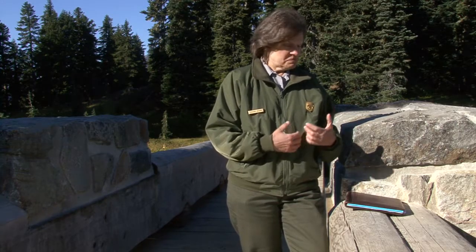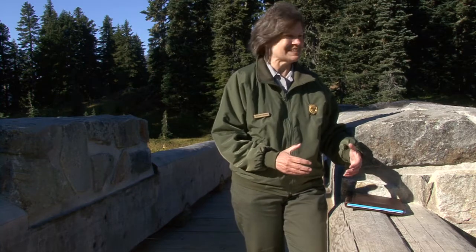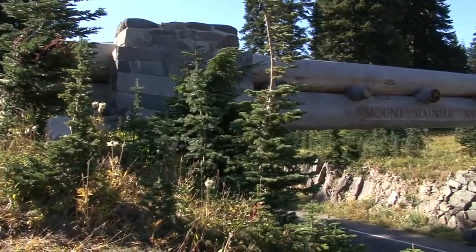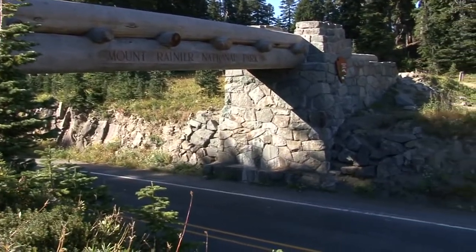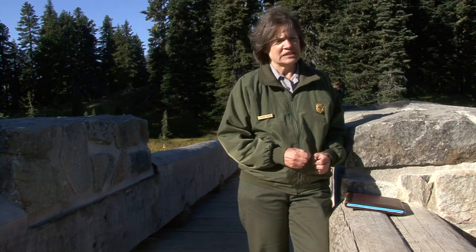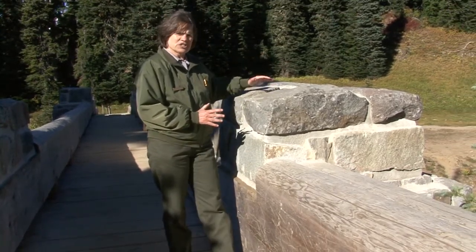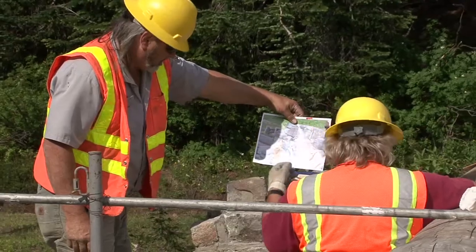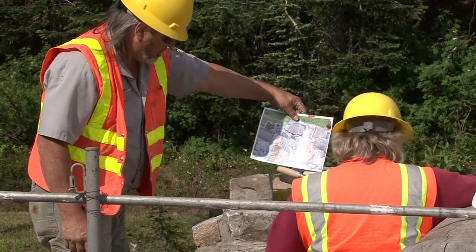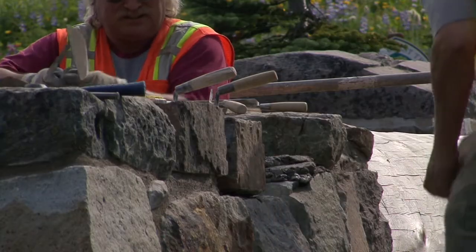To do something like this that would probably scare the heck out of a lot of people — replacing these logs that span this entire roadway and getting everything to fit just exactly right to match the historic configuration — they welcome those kind of challenges and they figure out how to get it done. We wanted to get everything to go back to exactly the configuration it was before it was removed, so they had to number each of the rocks, photograph the way it was before they took it apart, set all that aside, replace the logs, and then set the stonework back in place.